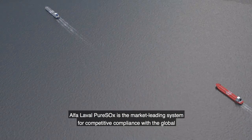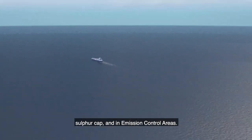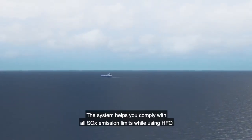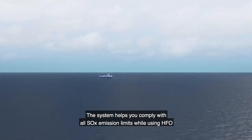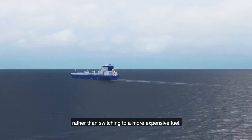Alpha Laval PureSox is the market-leading system for competitive compliance with the global sulfur cap and in emission control areas. The system helps you comply with all SOx emission limits while using HFO, rather than switching to a more expensive fuel.